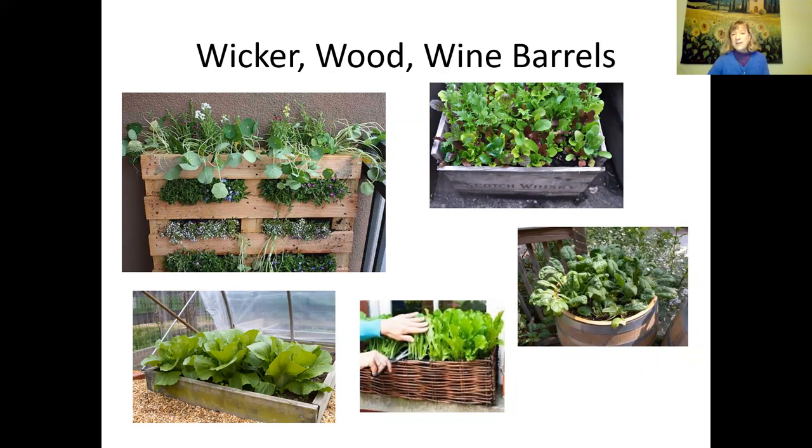Wood is very good. I grow a lot of things in wine barrels and even pallets. This is an old pallet — salad greens grow very well in wooden pallets, and a lot of people are growing them that way. You can get a lot of vegetables in a small amount of space.